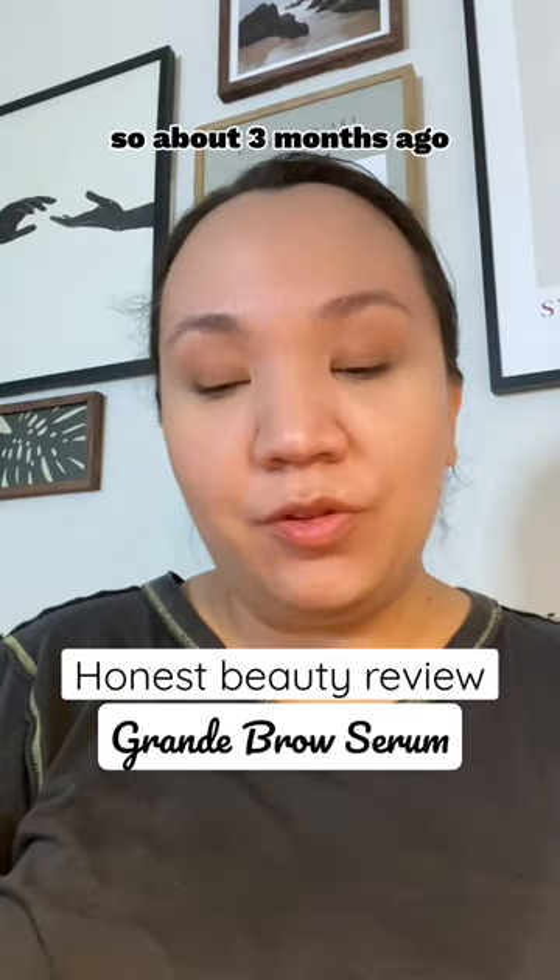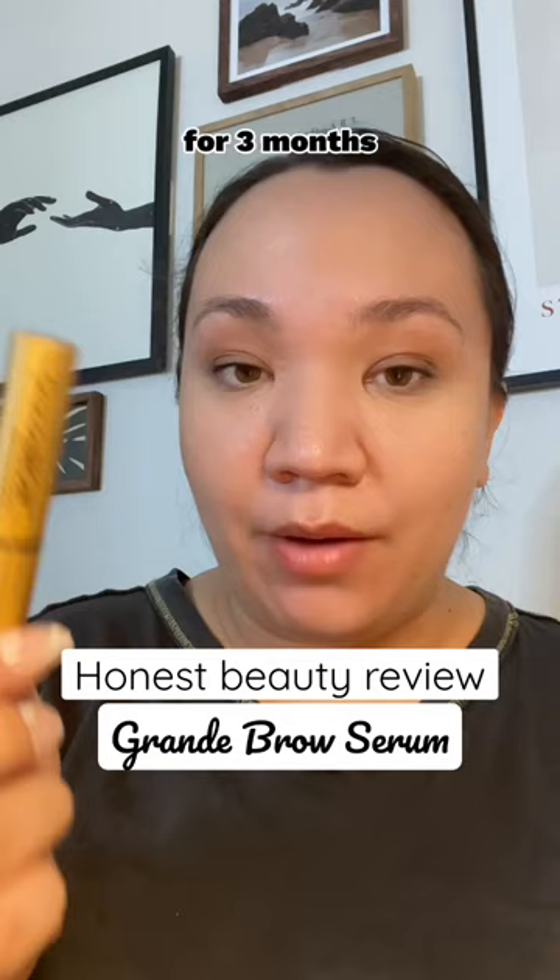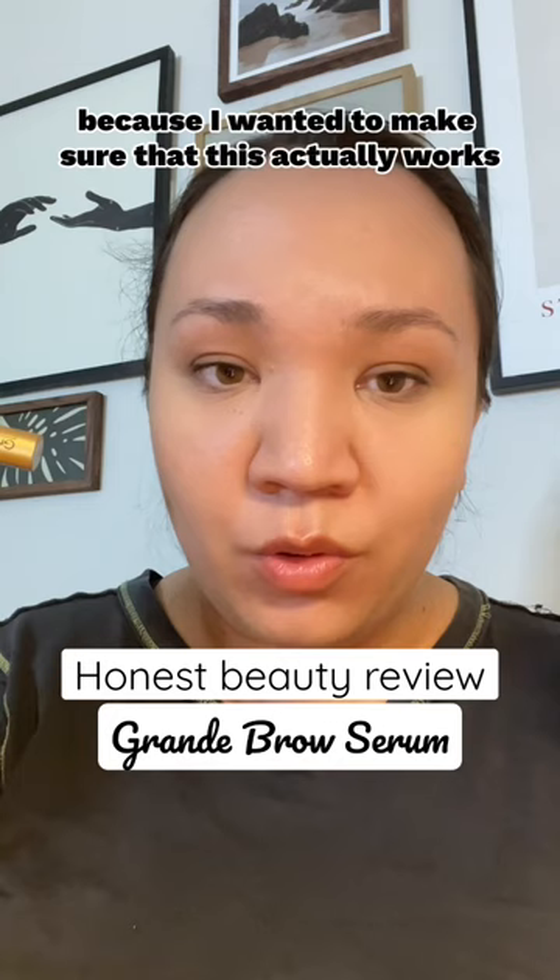About three months ago, Grand Cosmetics sent me a PR package with this brow enhancing serum called Grand Brow, and I have been using it this whole time for three months. I didn't say anything about it before because I wanted to make sure that it actually works before I ever say anything about it.